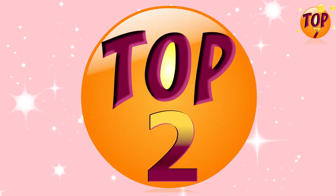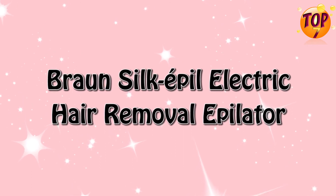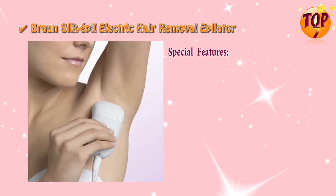Top two: Braun Silk-épil electric hair removal epilator special features.